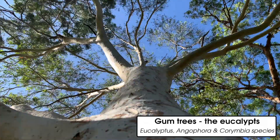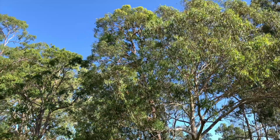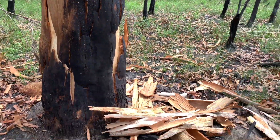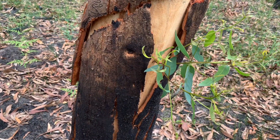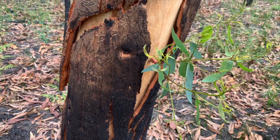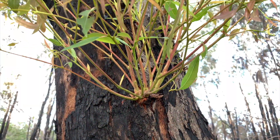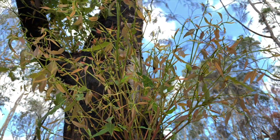The gum trees — eucalyptus, angophora and corymbia species — have a heap of tricks in their survival toolkit. Their bark protects them from heat: smooth shiny bark will reflect heat and then peel away after the fire, while others have corky bark that works as insulation. Underneath the bark they have epicormic buds — special dormant leaf and branch buds that after fire will erupt from the blackened trunk to ensure the tree still has a ready supply of energy until its canopy regrows.